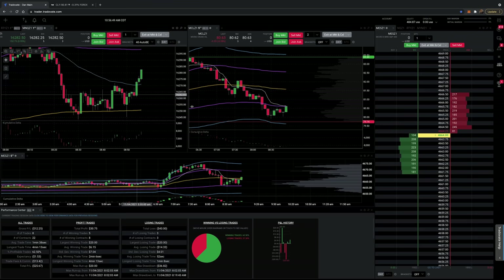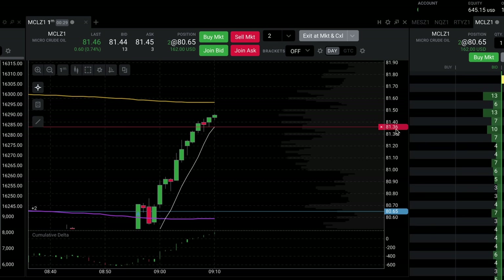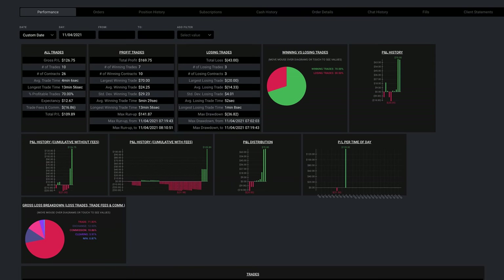Then I took a look at crude oil. It was bouncing off the demand zone I had drawn out. I bought two micro contracts. As the trade worked in my favor, I moved my stop loss up to ensure I gave back minimal profit. I closed out the trade for $139 of profit. I was pretty happy with how things went that day and ended up with a 70% win rate and a little over $100 profit after commissions and fees. Friday was another uneventful day — I only took four trades and just about broke even. So to end my second week, I just about broke even on the trades, but after fees and commissions I still lost $42 on the account.